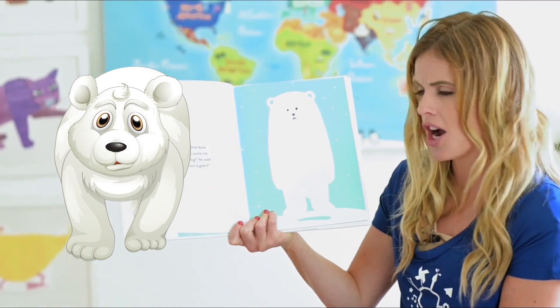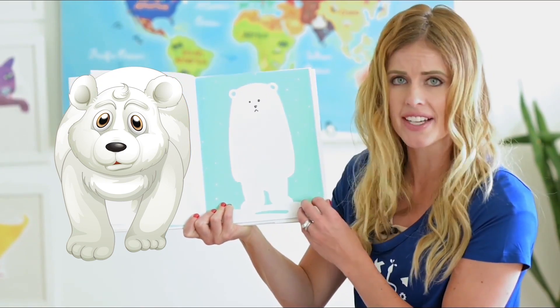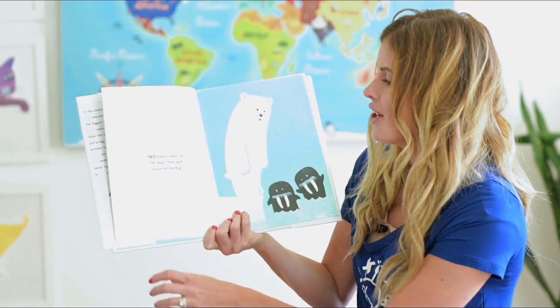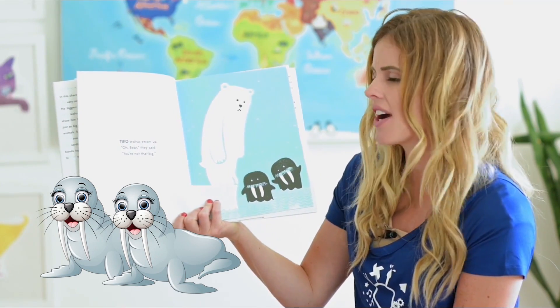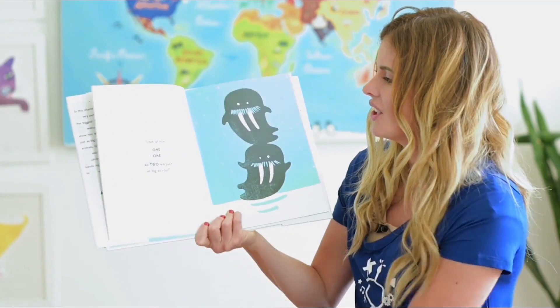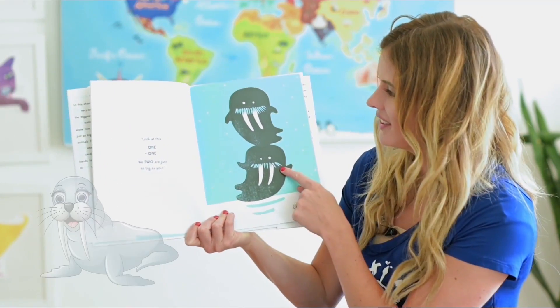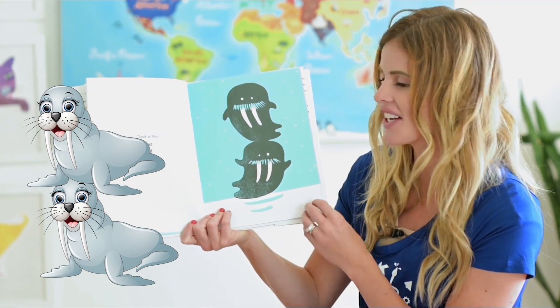One white bear stood on some ice. 'I'm very big,' he said. 'I'm almost a giant.' Two walrus swam up. 'Oh bear,' they said, 'you're not that big — look at this: one plus one. We two are just as big as you.'